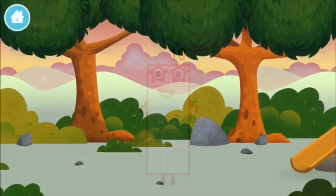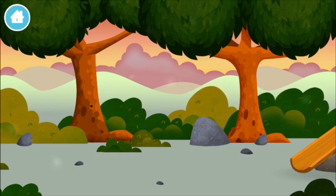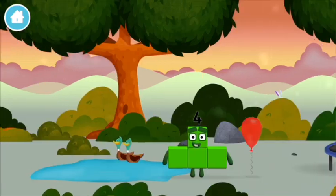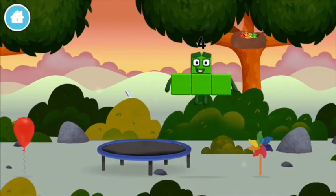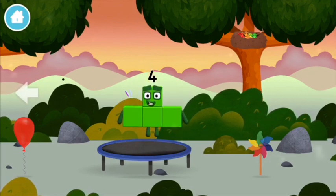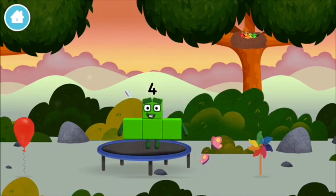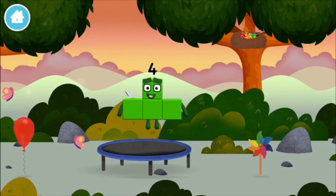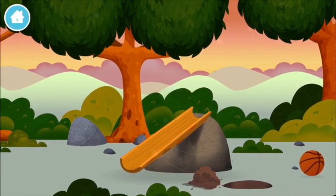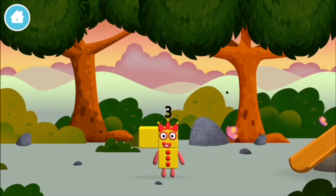Amazing! Where are all of the number blocks? Can you find them? You've found a number block! Can you guess what my favourite shape is? That's right! Try looking to the left! I am 4! Have we met the 4?